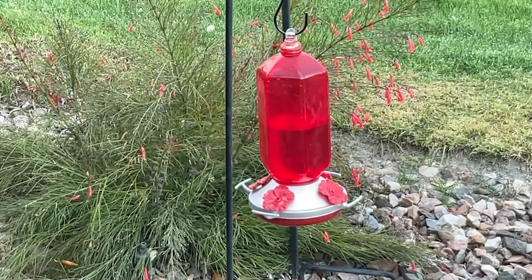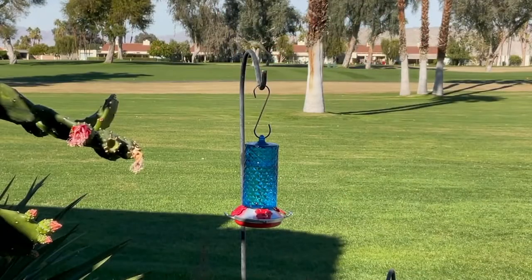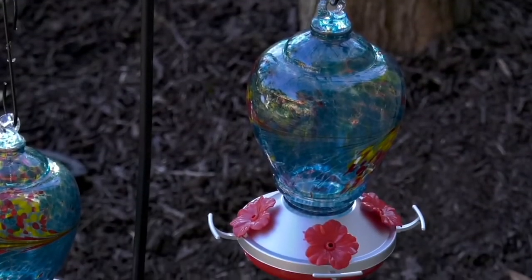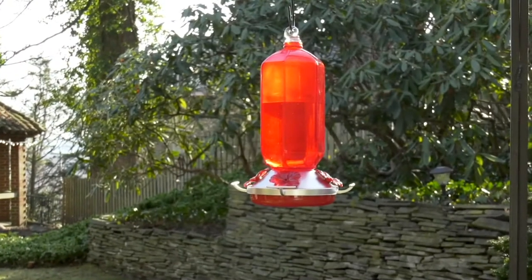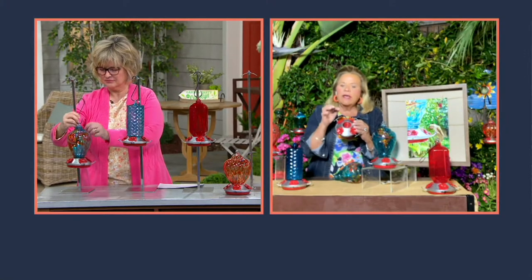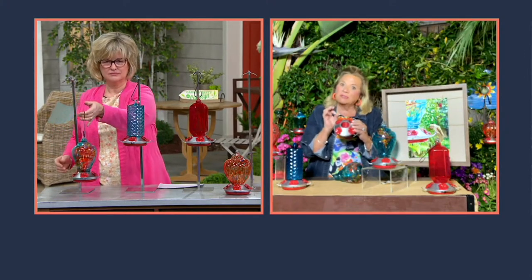We came up with a glass feeder. And if you look, these are all hand-blown, so there are no two alike. On the multi teal one, there's red and yellow. Then we went a step further and made the feeder portion out of polycarbonate. You don't ever want to buy a feeder that has metal on the bottom because it burns the little bird's feet.